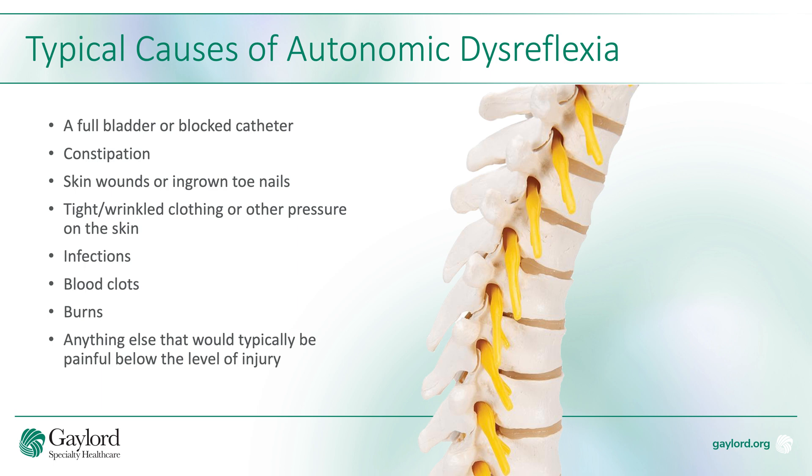Other common causes include tight or wrinkled clothes — including wrinkles in socks — infections, blood clots, burns, or anything else that might be considered painful below your level of injury.